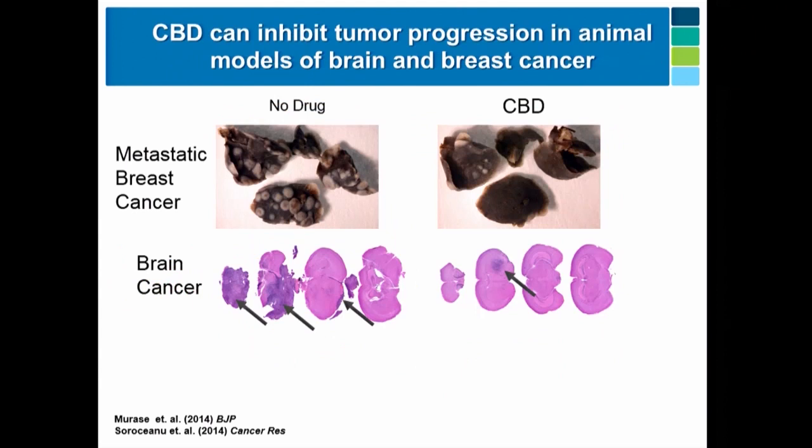Here's an overview of the efficacy data in the in vivo model. This is a triple-negative breast cancer model in mice — these are lungs, so the tumor actually metastasized to the lungs. You can see very prominent tumor formation in the lungs in the control, and here's a mouse treated with CBD — the efficacy of the compound is very obvious. We also looked at CBD in brain cancer: this is a GBM, a very aggressive form. After CBD treatment, the tumor is localized to just one region.